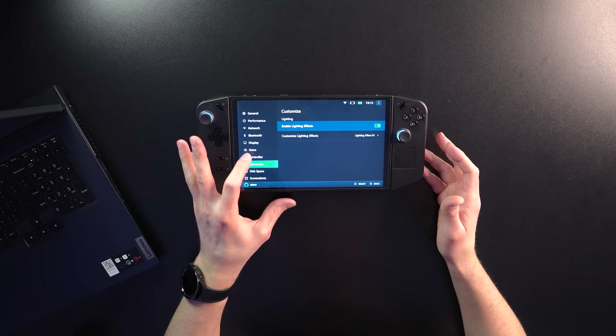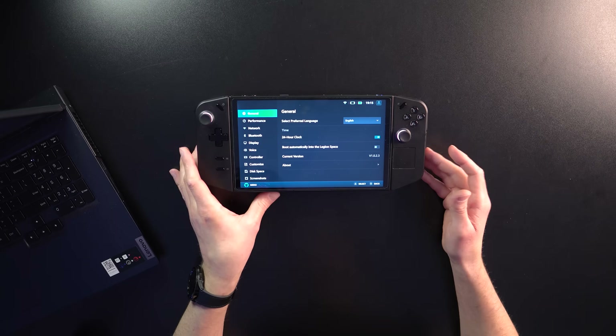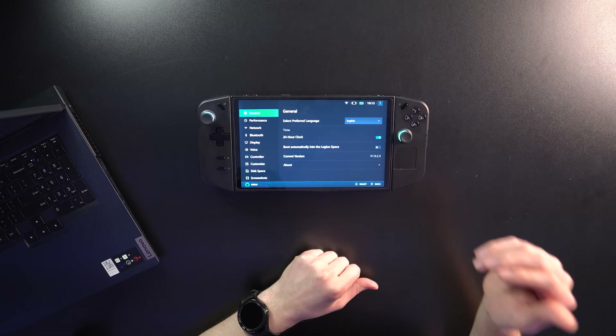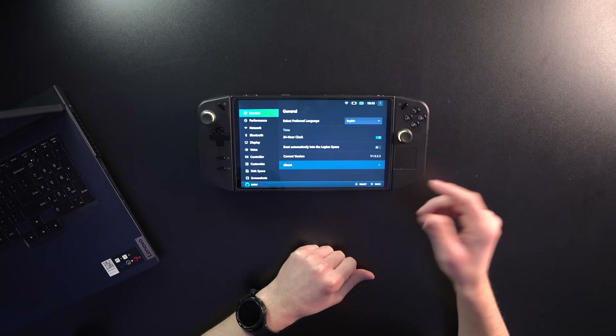This is update 1.0.2.3. If you want to check your version, just go to general — I'm sure people know that by now — but if you haven't really explored this, or if you don't own yours yet, here's the current version, and you can click About to also verify that.